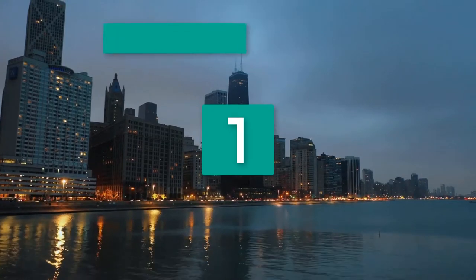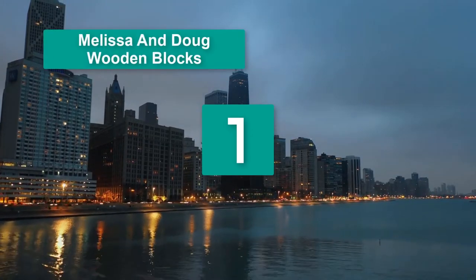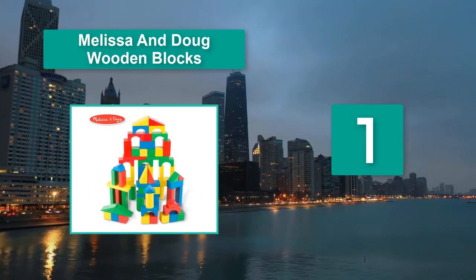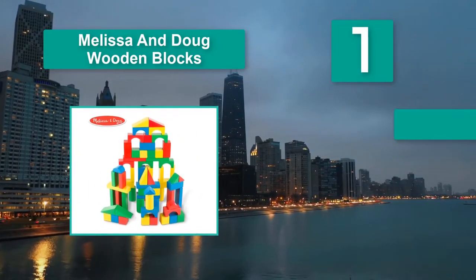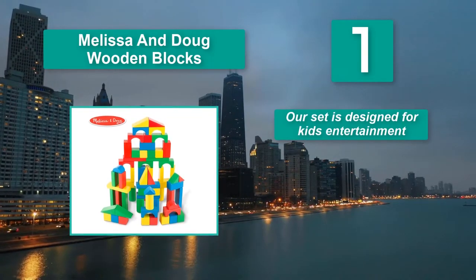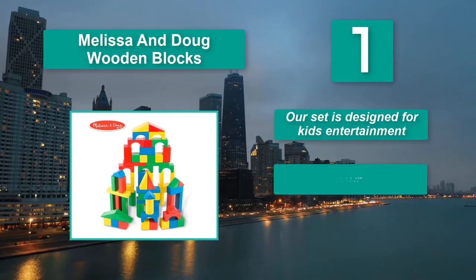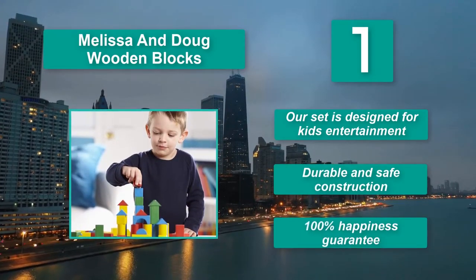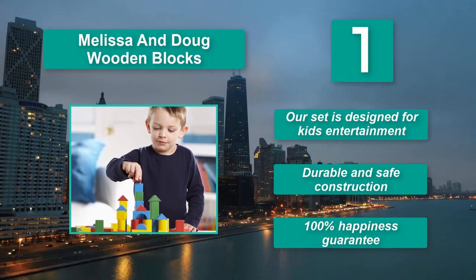Number 1: Melissa and Doug Wooden Blocks. These wooden building blocks introduce shapes, colors, and early building skills. Suitable for preschoolers age three and up, this set of 100 blocks. Main features: Our set is designed for kids' entertainment. Durable and safe construction. 100% happiness guarantee.